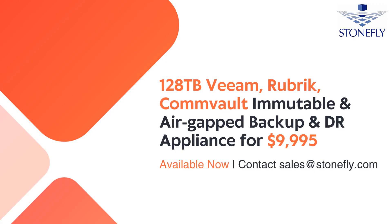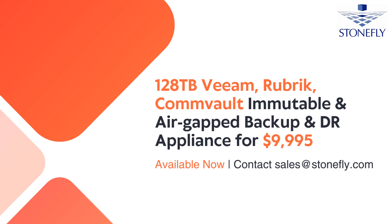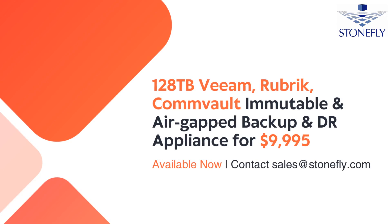Get a 128-terabyte Veeam, Rubrik, Commvault immutable and air-gapped backup and disaster recovery appliance for $9,995. Contact sales at stonefly.com for details. Stay informed about ransomware protection by subscribing to our channel.